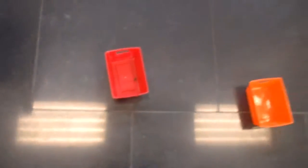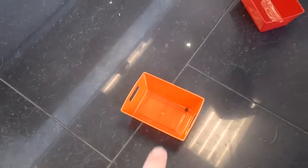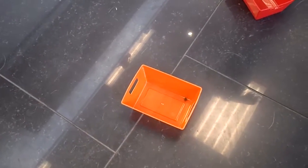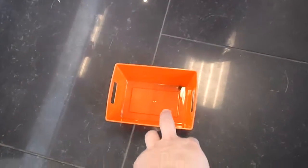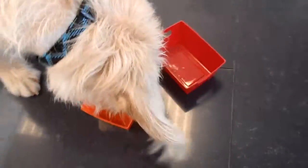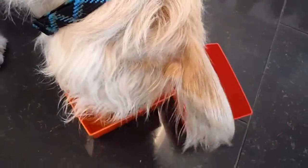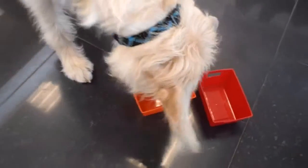Now he's gotta figure out how to get it. There you go. Come on George, you can do it. Nicely done. Now we'll move over here. Good boy George. What about this one? There's one in there. Get it George. Get it. There you go. Good boy.